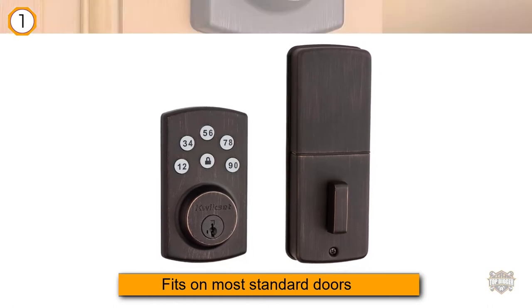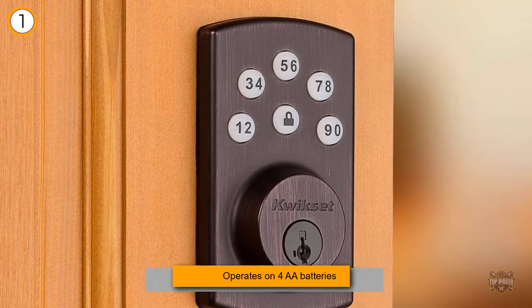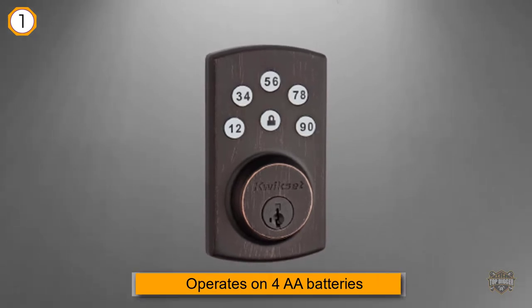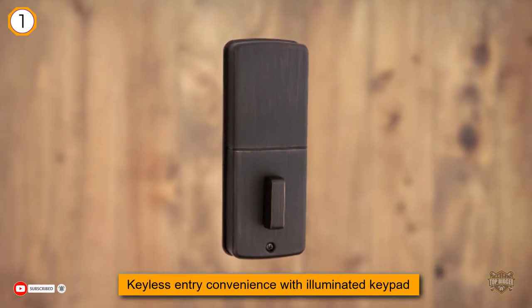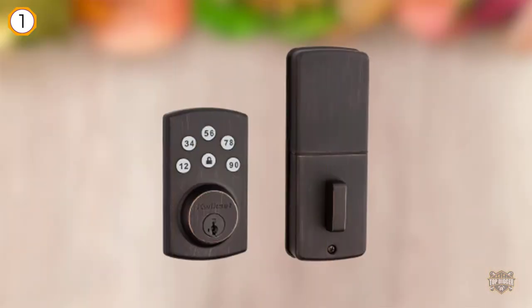It fits on most standard doors and operates on four double-A batteries. Features include keyless entry convenience with illuminated keypad, easy-configure auto-locking, low battery indicator, configurable keypad beep on or off, six customizable user codes, a master code feature for increased security, and a one-time use temporary code for single entry — for a contractor, dog walker, et cetera.